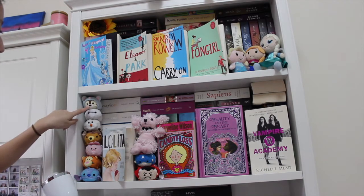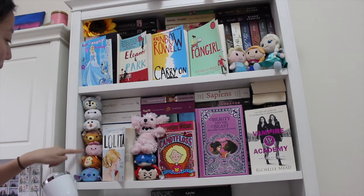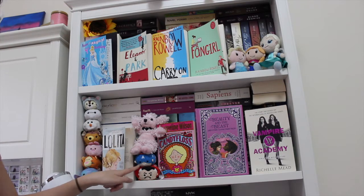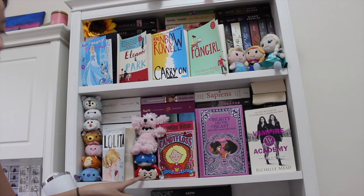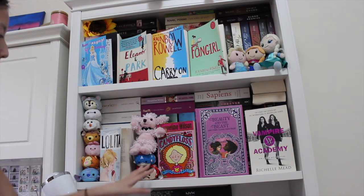I've got some of my Tsum Tsums — I don't really know how to pronounce it — but there's Chip, Baymax, Olaf, Bambi, Piglet, Tigger, Stitch, and a little poodle. I also have Captain America and Doctor Strange, which are two of my favorite Marvel characters. I really like Iron Man too but I don't have his Tsum Tsum, which is a bit sad.